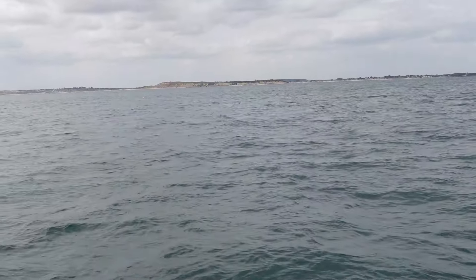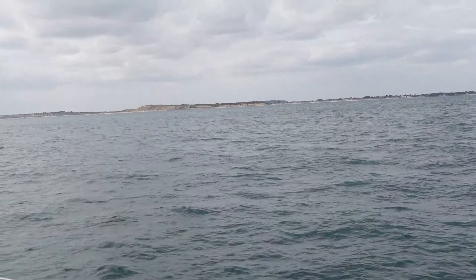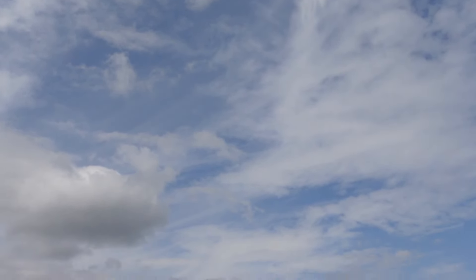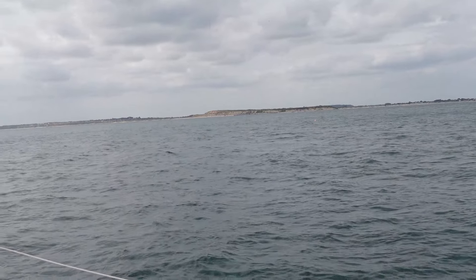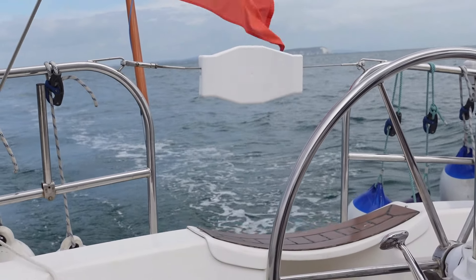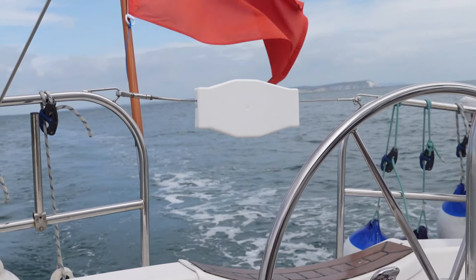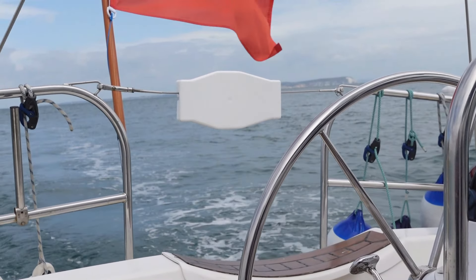We're just coming up to Hengistbury Head and sliding past gently. The wind's dropped away, which isn't so bad, and we've got a bit of blue sky. It's really much nicer — it's been very grey and overcast and somewhat forbidding most of the day. We were doing seven-plus knots, even eight at one stage, but we're down to six and a half now in just 12 or 13 knots of wind. Quite gentle now.